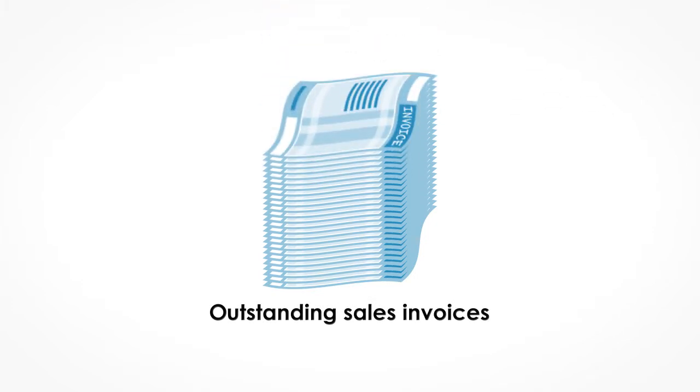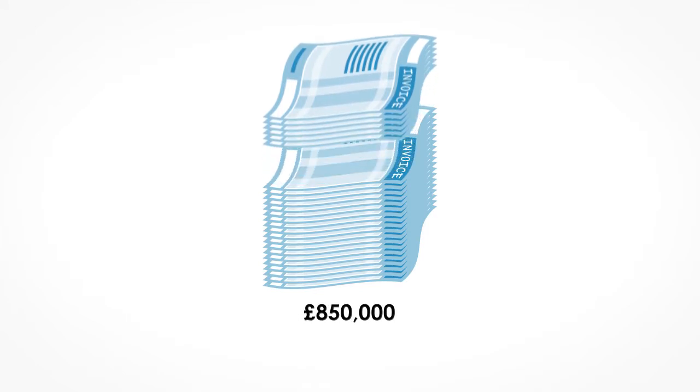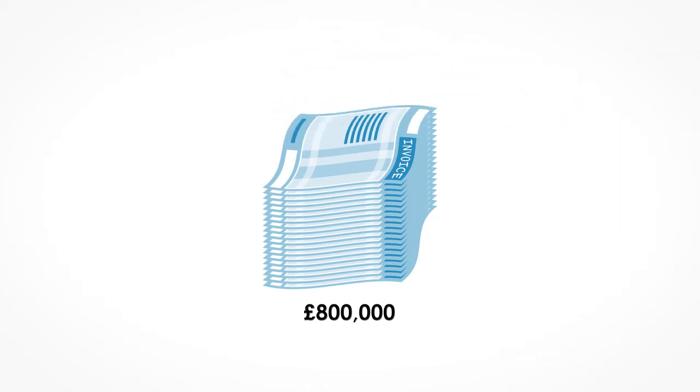For example, if a business has £1 million in outstanding invoices, and the finance company will lend them 80% of this, they can borrow £800,000.